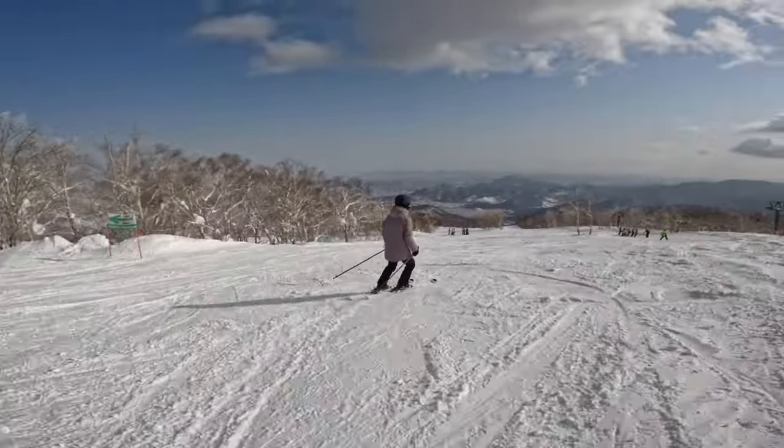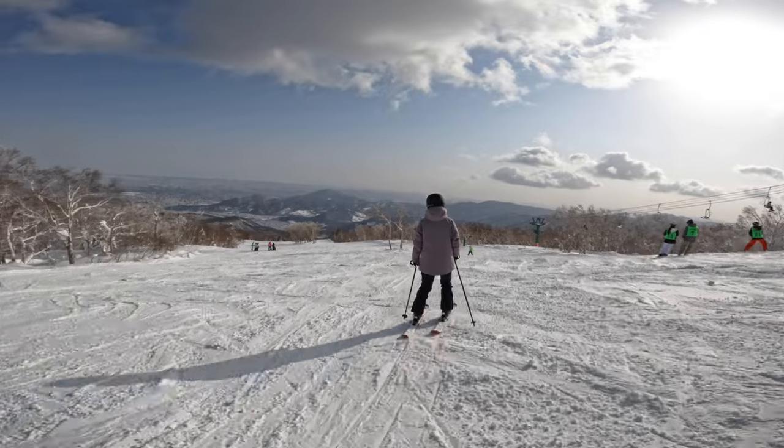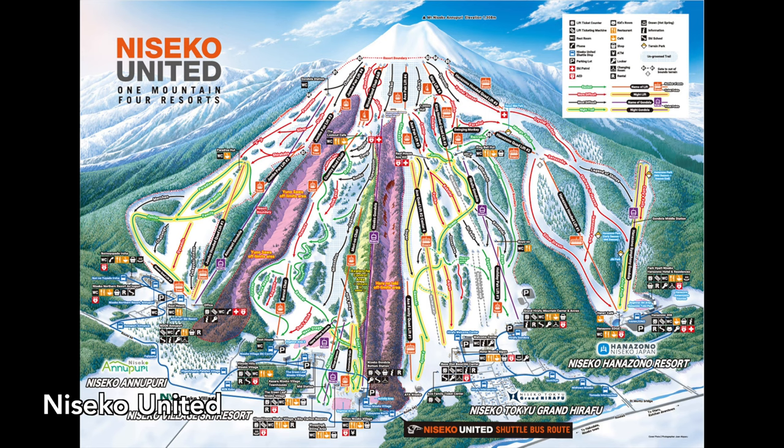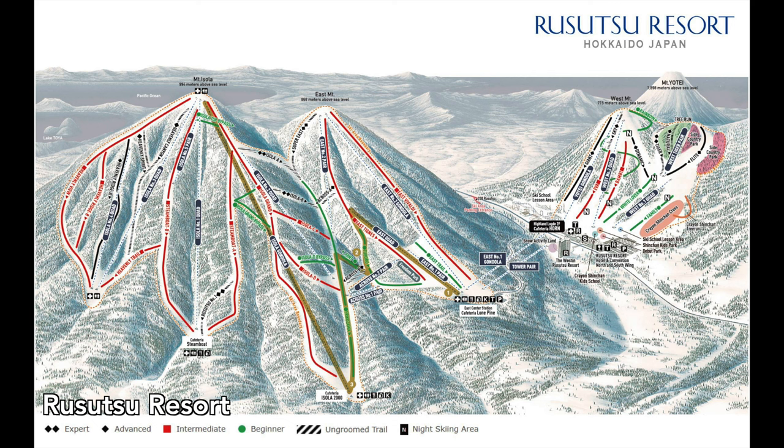This video will guide you on how to get there, what to expect, and if Sapporo Teine is worth going to over one of Hokkaido's more famous resorts such as Niseko or Rizutsu. Let's dive in!